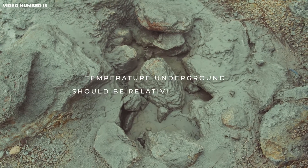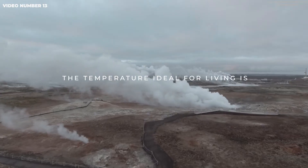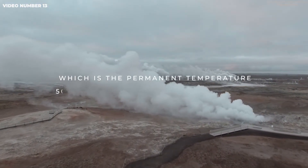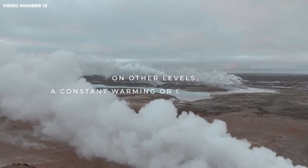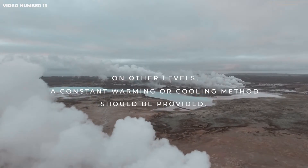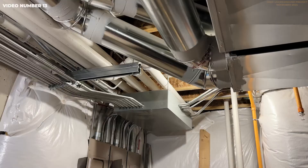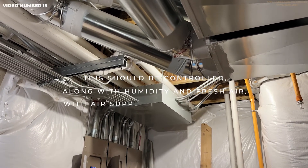Temperature underground should be relatively constant, but it depends on depth. The ideal temperature for living is between 20 to 25 degrees Celsius, which is the permanent temperature 500 to 1000 meters below ground level. On other levels, constant warming or cooling should be provided, along with humidity control and fresh air supplied from the surface.